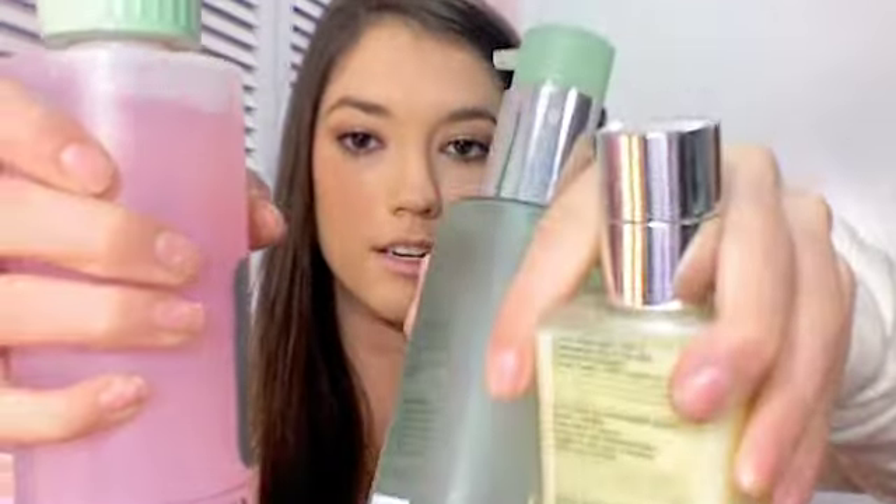I use the Clinique 3 Steps Skin Care System. I got the sample size, and it actually lasted me — I used it every morning and every night, and it lasted me for like a month and a half, but it was the sample size. It was like that big, and they're really cute.